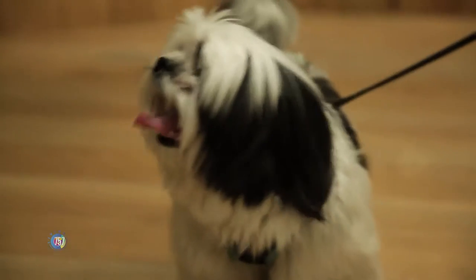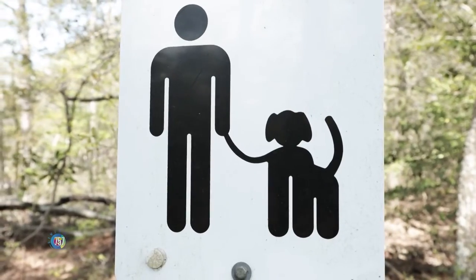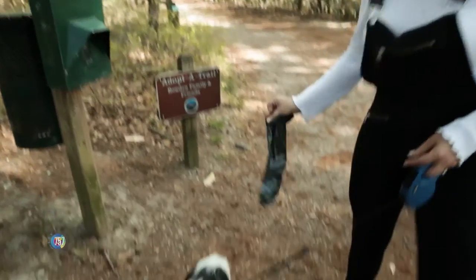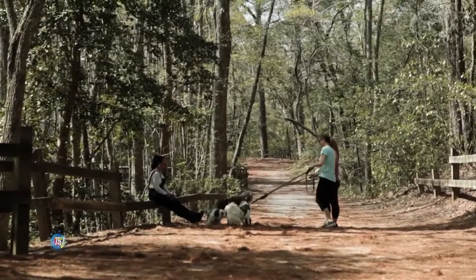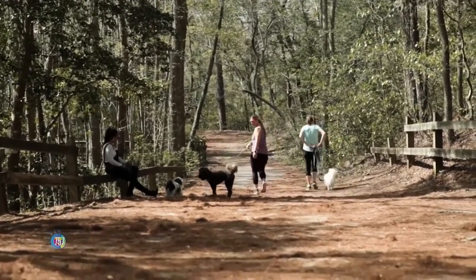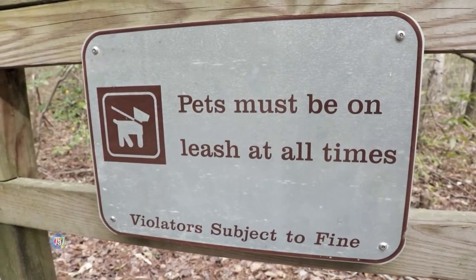We do have some very important rules for dogs. The biggest being that they need to be on a leash at all times, no greater than six feet. That's to protect our beautiful surroundings, the animals and the plants, but also your pets, as well as everybody's comfort, because some folks are not comfortable around other dogs and some dogs aren't comfortable around other dogs. So keeping your dog on leash is very, very important when you're here in the park.